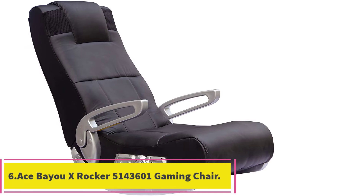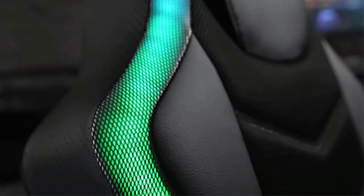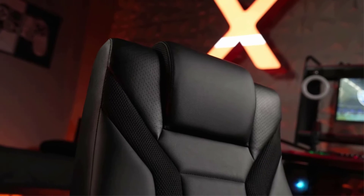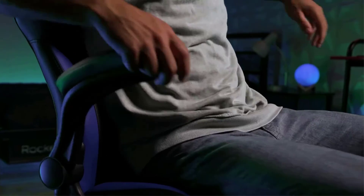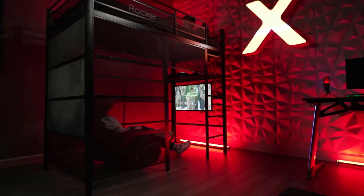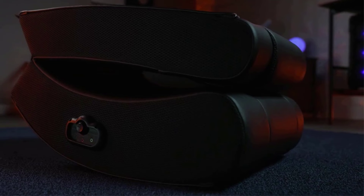At number 6: the ACE BAYU XROCKER 51436012 Video Gaming Chair. This unique chair from Ace Bayu offers the ultimate experience for those who want to be fully immersed in their gameplay. Unlike most gaming chairs reviewed, this chair has no legs — it is designed to sit directly on the floor and is best for monitors also mounted low to the floor. The chair rocks freely while playing, which users found enhanced the gaming experience. However, some users experienced catastrophic failure after several months — the back gave out without warning — and Ace Bayu exhibited extremely poor customer service.